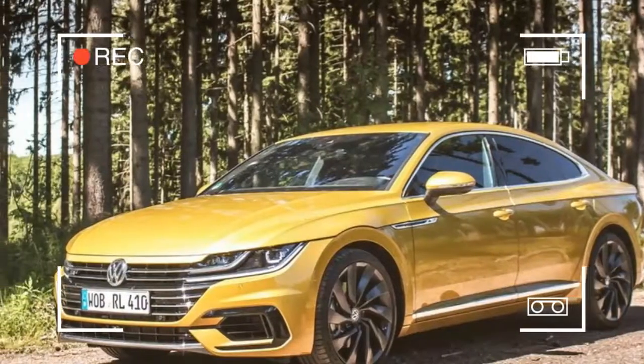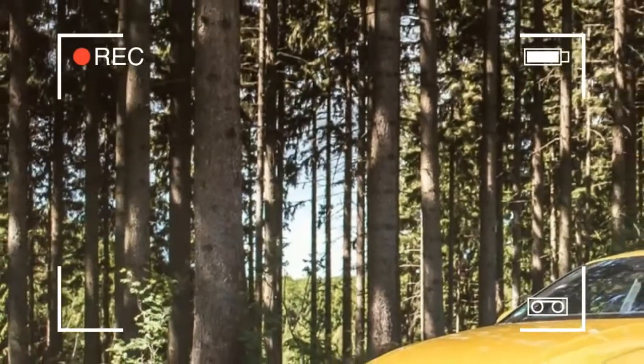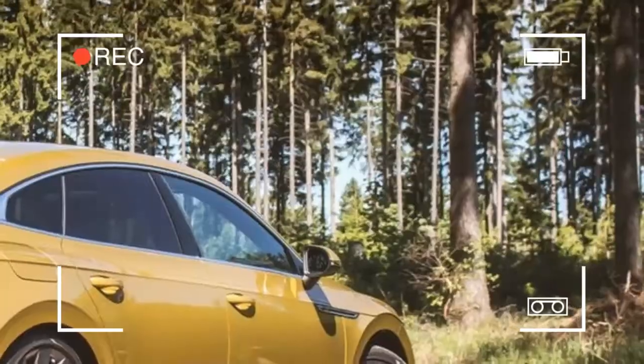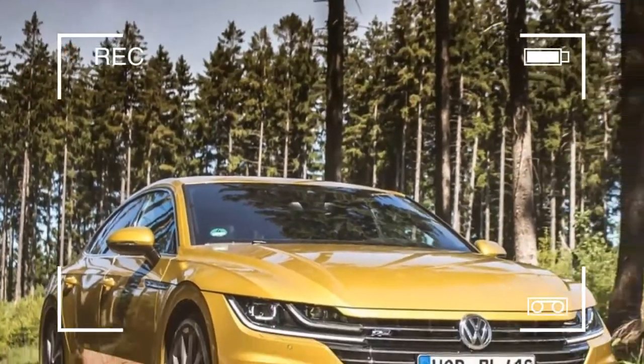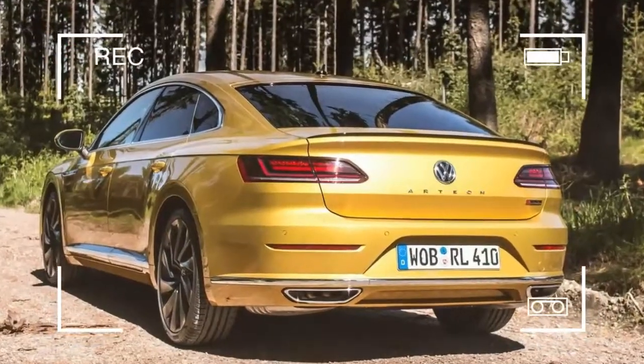Instead, the Bimmer slams on its brakes to pace me as the occupants snap photos of my turmeric yellow metallic 5-door liftback. More photos follow. Another couple at a rest stop gushes over the looks of VW's CC replacement as they circle it, capturing pictures from all angles. I guess I can't blame people for taking notice.